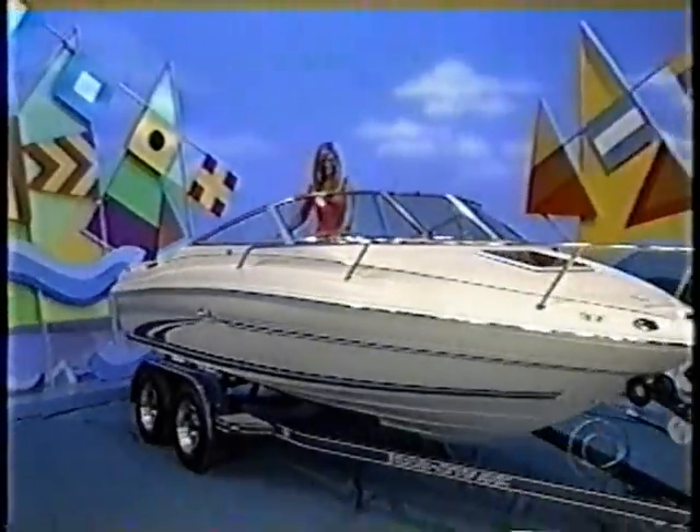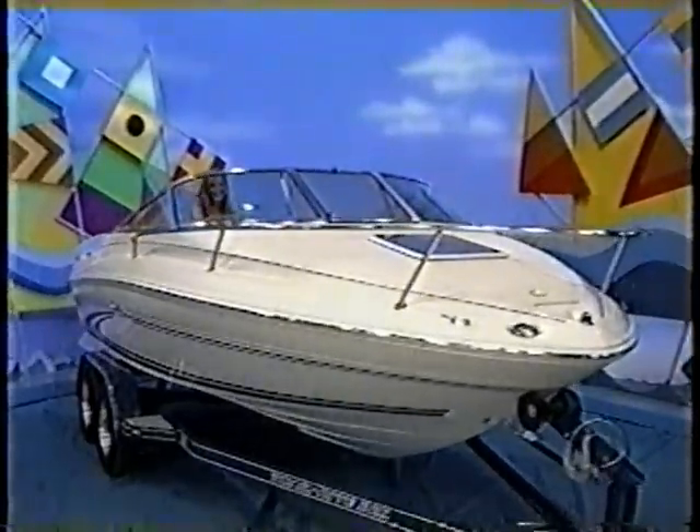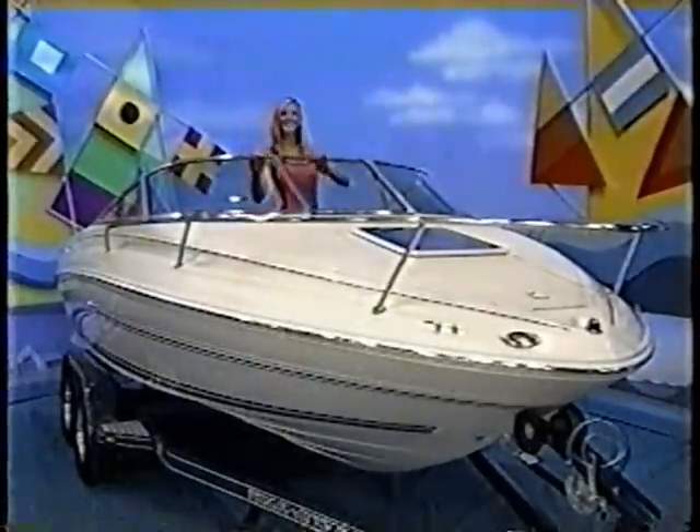Features a 190 horsepower Mercruiser engine, digital cassettes, stereo, swivel helm and passenger seats, Sunbrella convertible top, trailer and more from Searave.